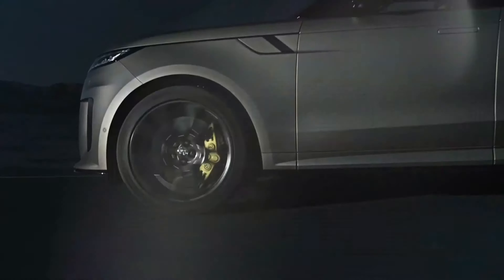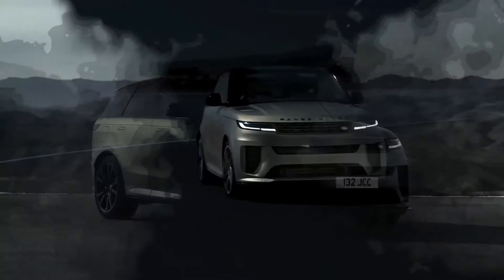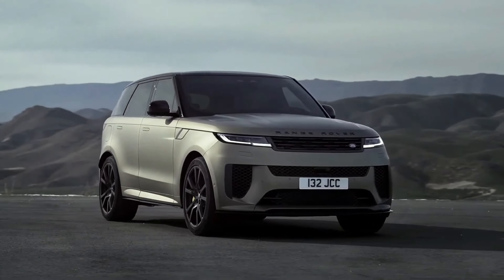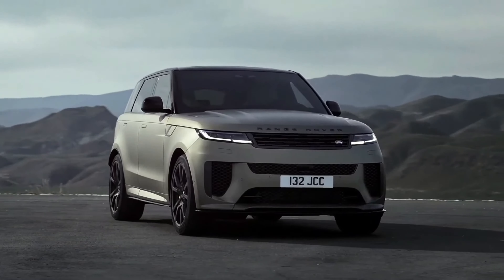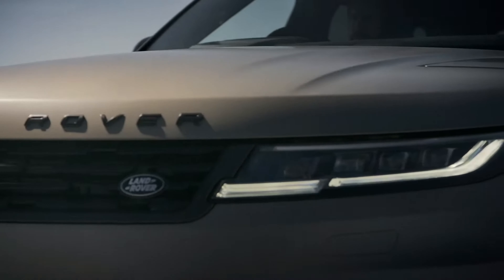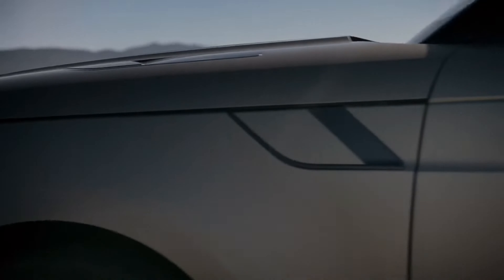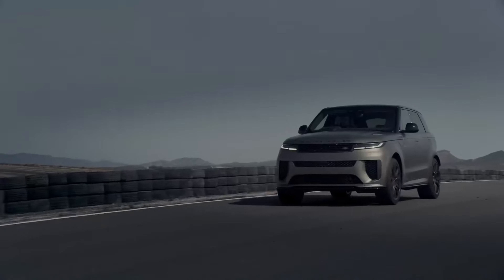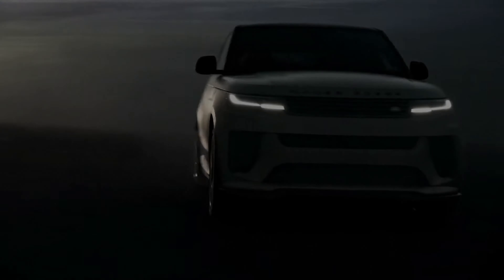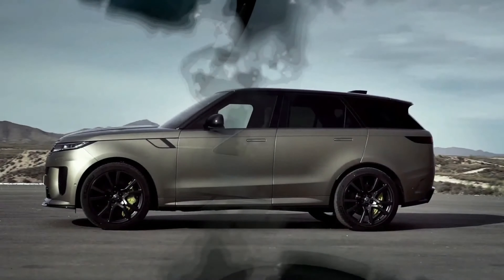The 2024 Range Rover SUV is an exceptional work of art. Its awe-inspiring exterior design is a perfect blend of modernity and classic Range Rover style. The sharp and angular headlights at the front of the vehicle give it a fierce and assertive look, while the large grille is designed to be more imposing and commanding, making a bold statement wherever it goes. The grille on the 2024 Range Rover is wider and more modern, giving the SUV a contemporary feel.